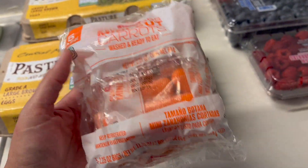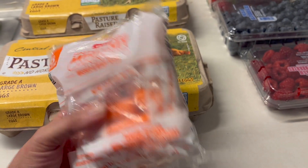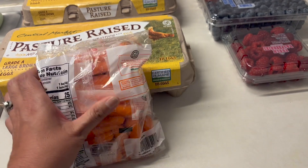One vegetable that Ivy likes are carrots, so she tells me. I bought these mini cut snack packs in the hopes that maybe she will eat them and start incorporating them into her meals.